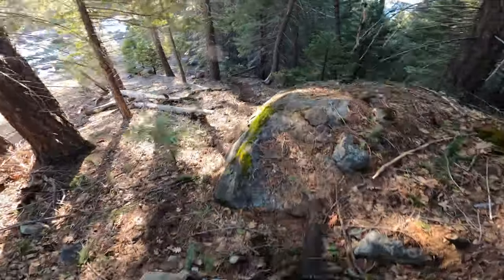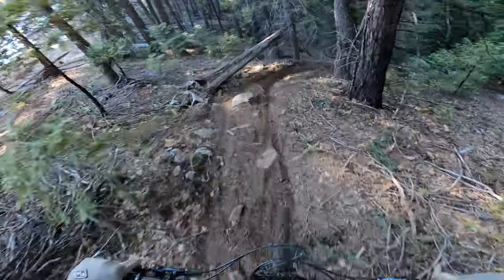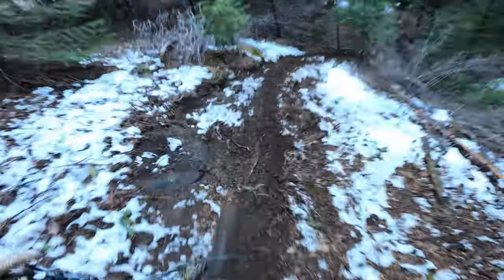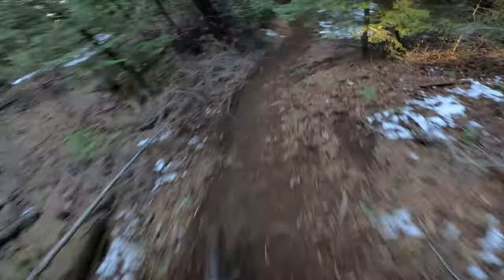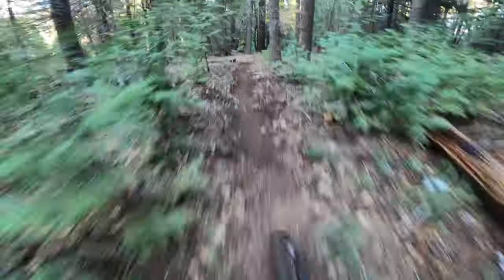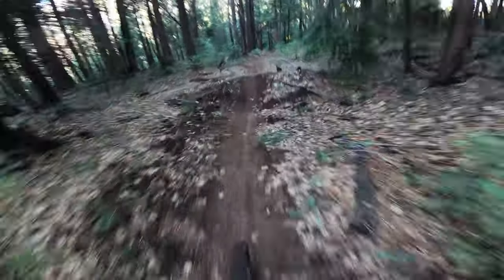I think my favorite thing about this bike is the longer chainstays. I've been running the chainstays in the long position and it's awesome. Feels great.